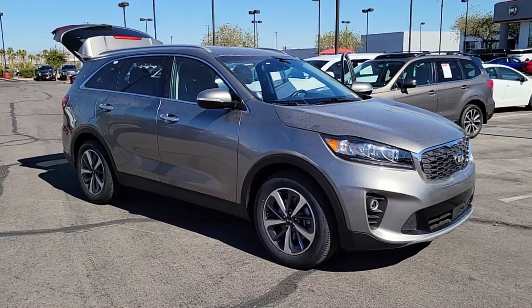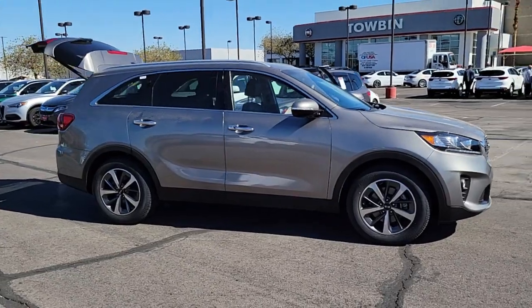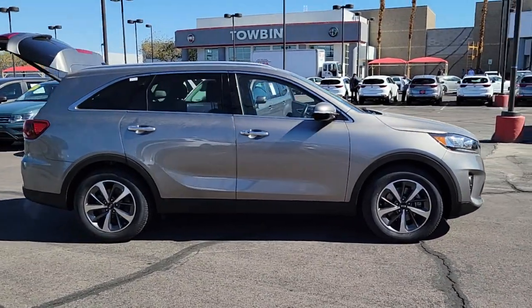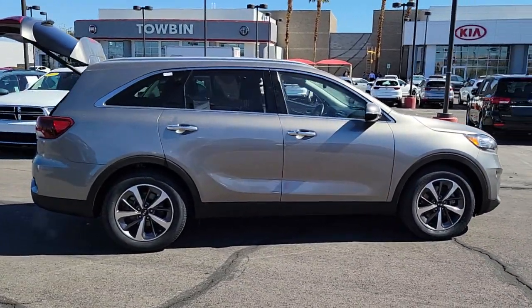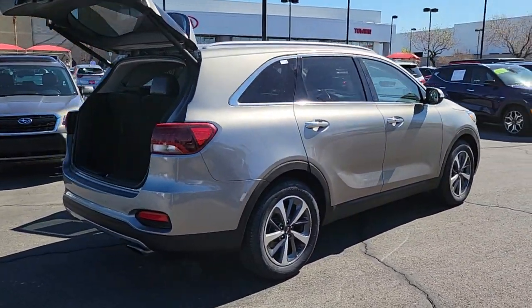Go home happy with the 2019 Kia Sorento. With less than 35,000 miles on it, answer the call to adventure in this sleek Sorento. Prepare to fall in love with its spacious cabin with comfortable seating for seven, and its super smooth ride.